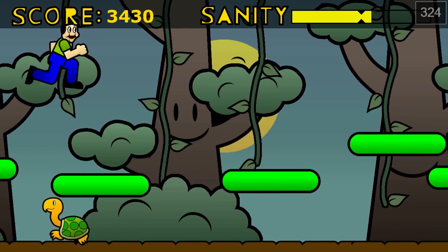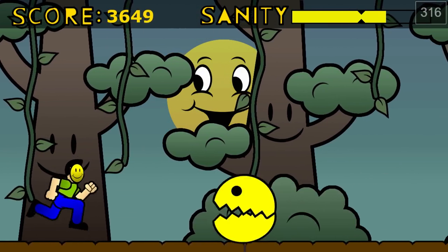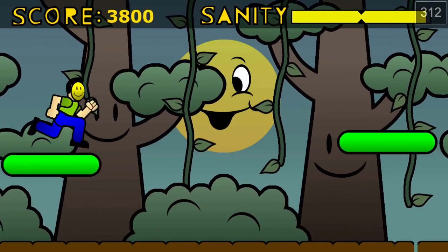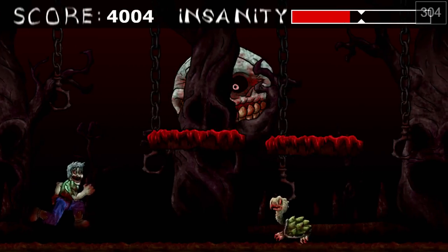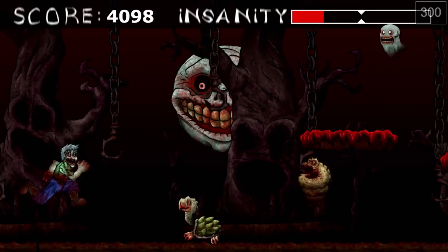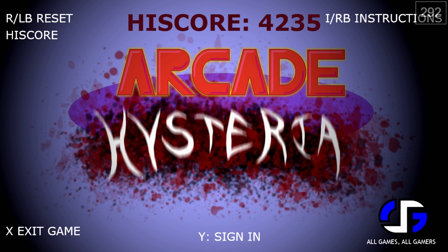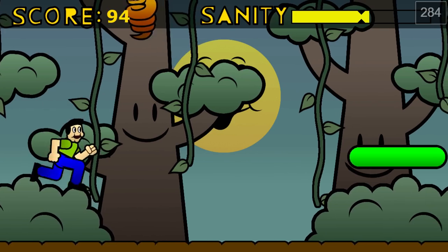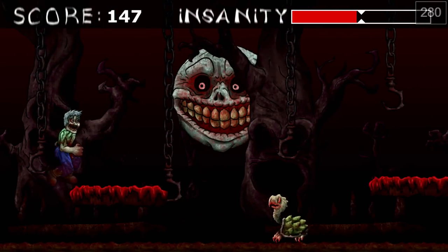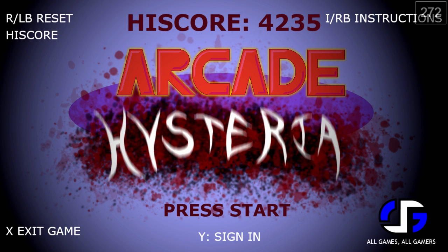I don't remember many arcade games in the 80s doing the Silent Hill gimmick. All I have to do is let my sanity go down to zero and I can stop, but for some reason I feel compelled to keep going. Okay, my problem was solved for me — we are not doing that again. That's Arcade Hysteria. We saw everything we need to see; we didn't hit the time limit and that's fine. That's our first game of the Xbox Creators Collection.